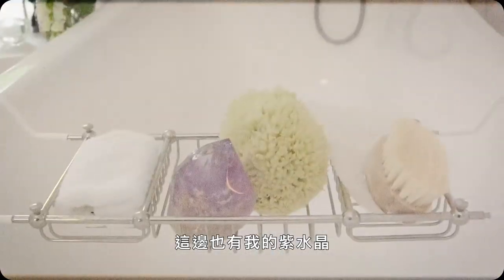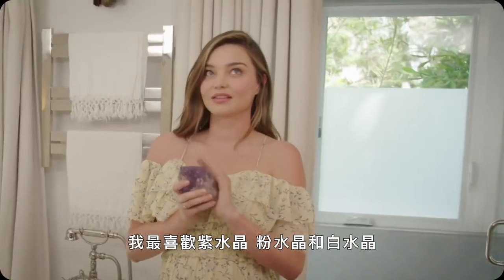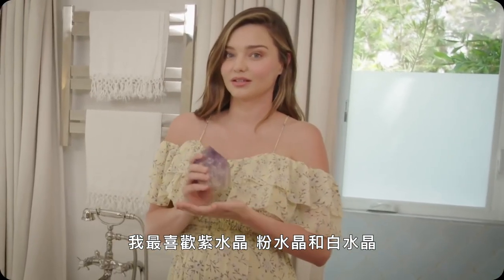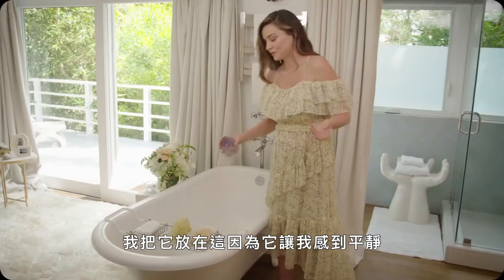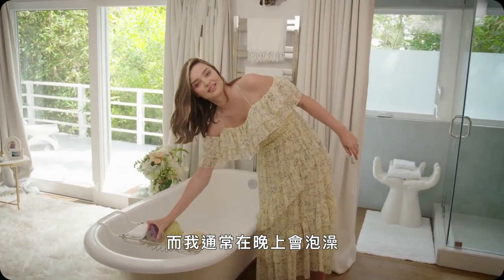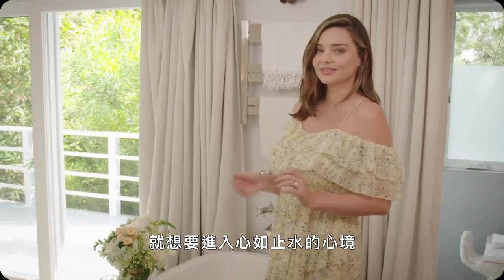I also have my amethyst crystal here. As you can tell, I love my crystals. Amethyst, rose quartz and clear quartz are my favourite crystals. I keep this one here because it's really calming for me, and I'm generally having a bath at the end of the night and I want to be in that kind of calm, zen state of mind.